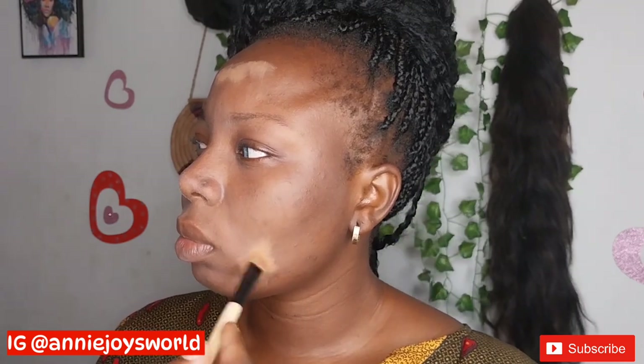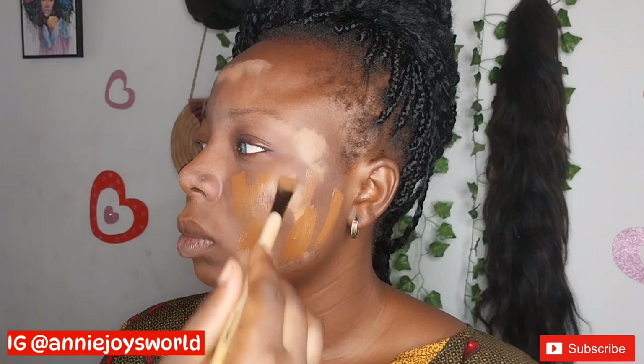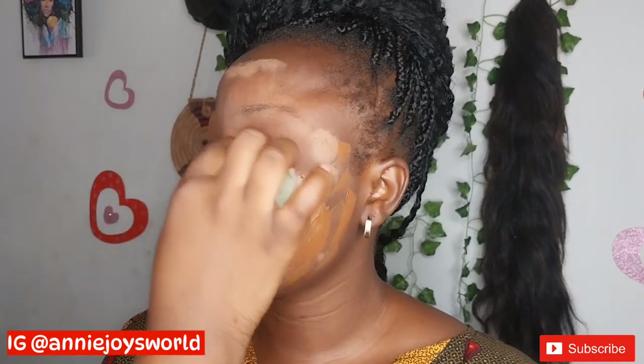After doing so, I'll be color correcting and then using this foundation on her face. I'll be mixing these two shades together — I made a review on this foundation, so go through my videos to find it. After mixing, I'll apply it all over her face and blend everything right into the skin.